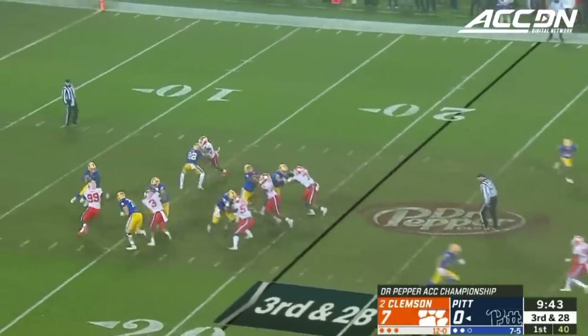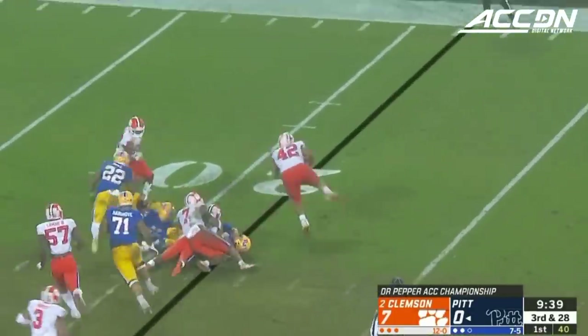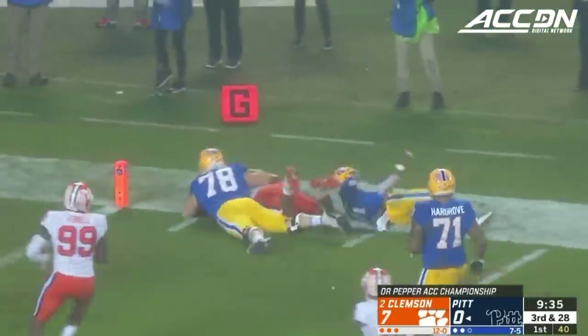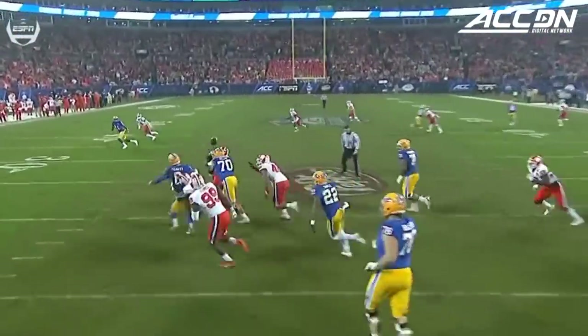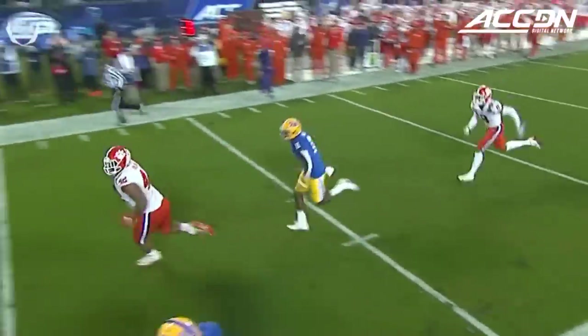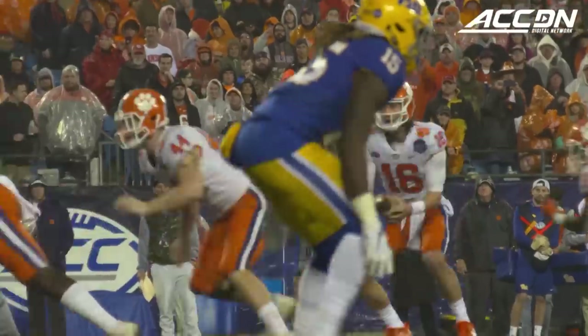Third and 28. Zagers brings some pressure and Pickett's again scrambling for his life — ball comes out. It's Wilkins rumbling toward the end zone, knocked out inside the 5. There's nothing Pickett can do to slow it down. Watch number 11 eventually get him on the arm right there — that's what sent the ball up into the air. And then Wilkins, who is a tremendous athlete.